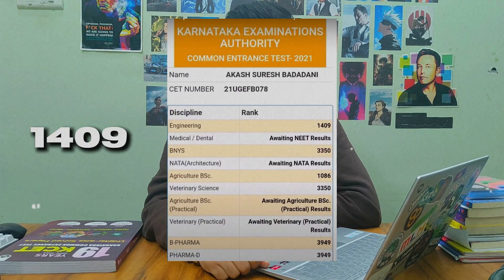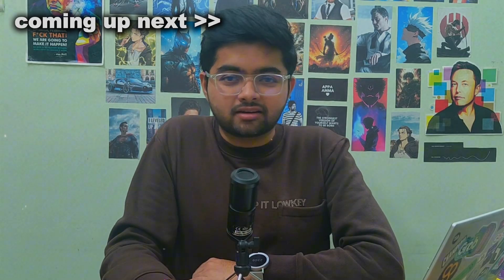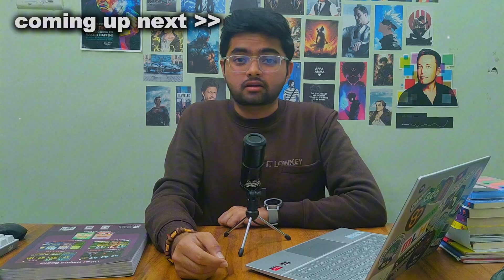Trust me, this is my KCT rack. These two months decide your next four years of your life. It's almost 3 AM and I'm still shooting this video, and tomorrow morning I have to go to the office as well, but I'm doing it just to help you guys. Hey everyone, I'm Akash, a fourth year computer science student at MS Ramaiah Bangalore. Without wasting any time, let's understand how you can crack KCT in the last two months.